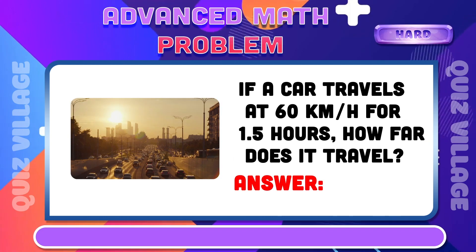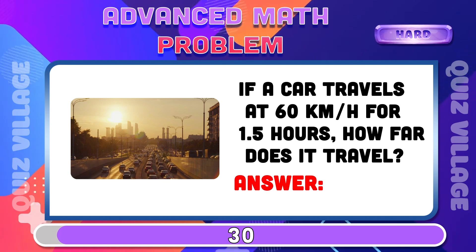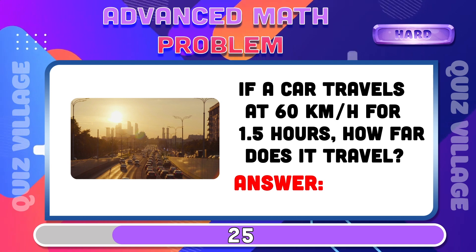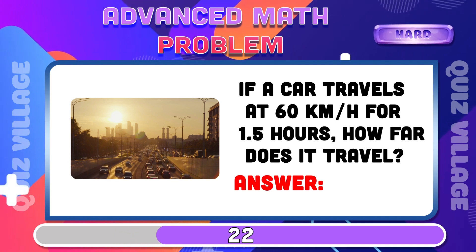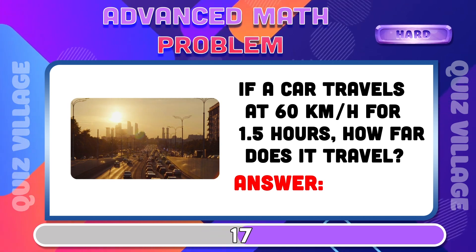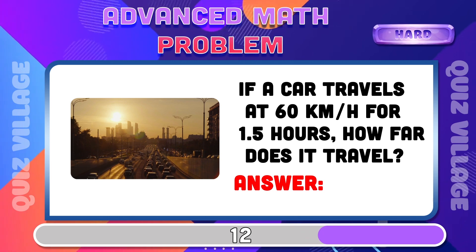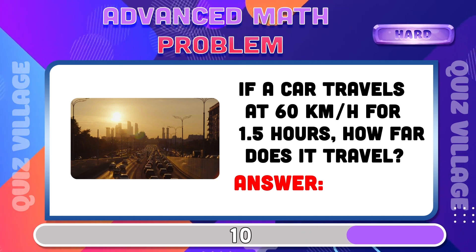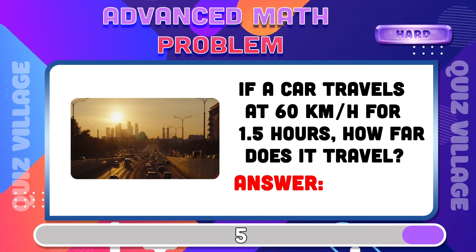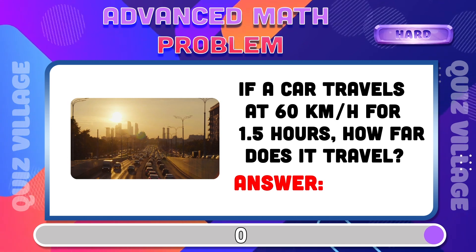If a car travels at 60 km per hour for 1.5 hours, how far does it travel? 90 kilometers.